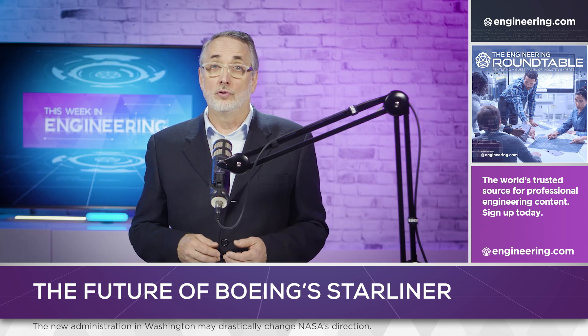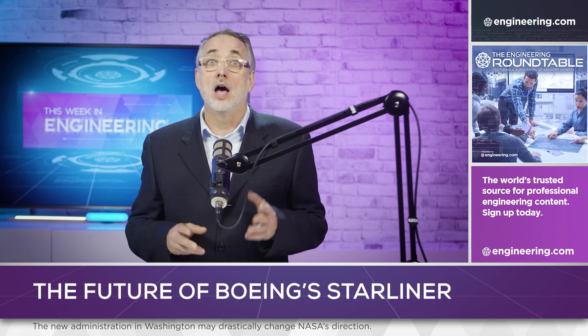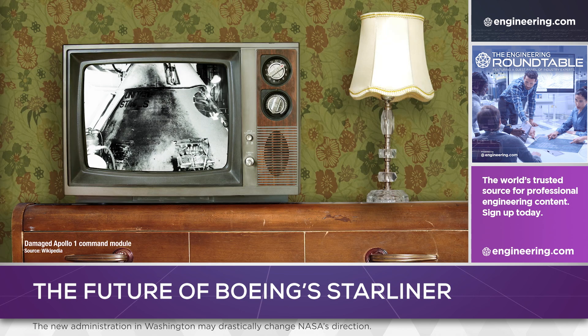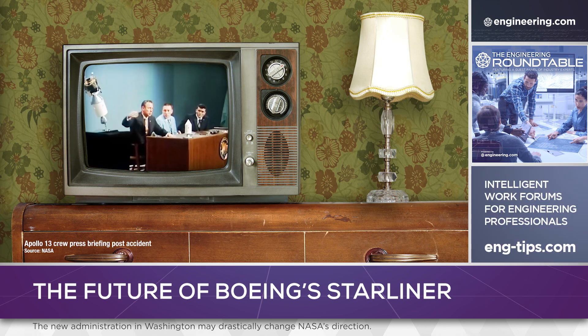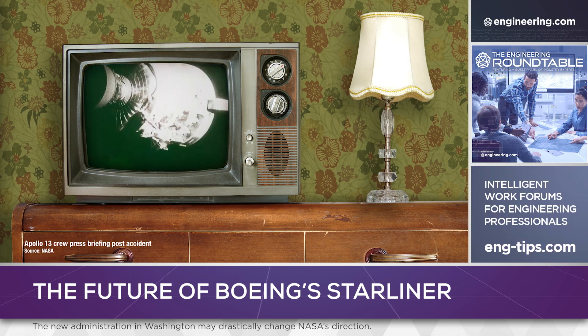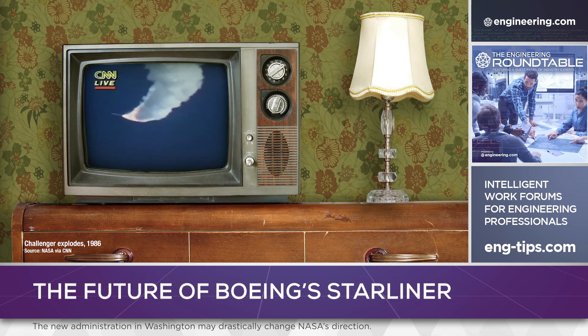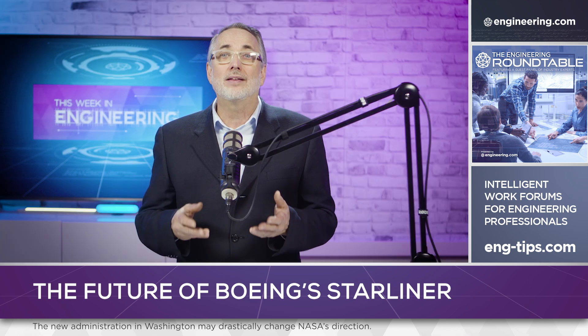Hardware development challenges amongst NASA contractors in this area are nothing new. Three lives were lost in 1967 on Apollo 1, and a disaster was narrowly averted in 1970 during Apollo 13. Fourteen astronauts have lost their lives in the loss of the space shuttles Challenger and Columbia, and significant interruptions in the flight schedules were necessary to correct these problems.